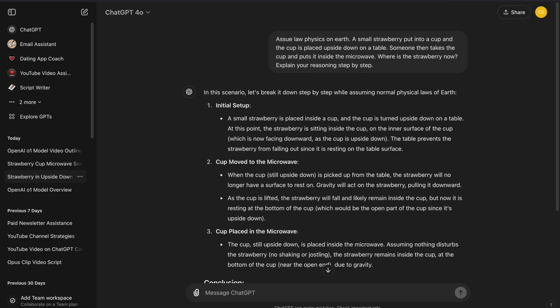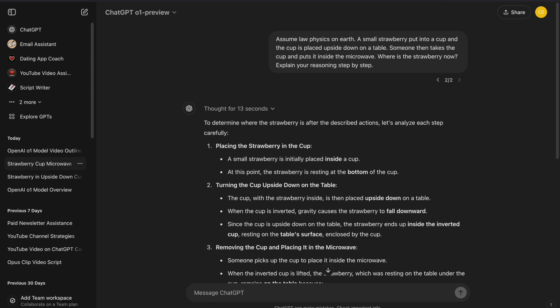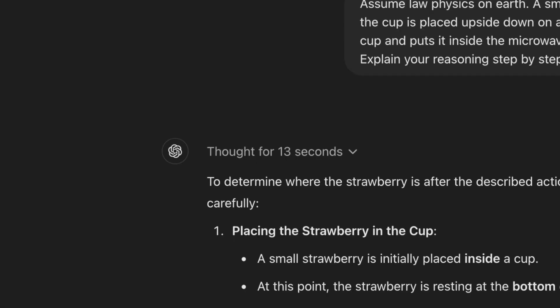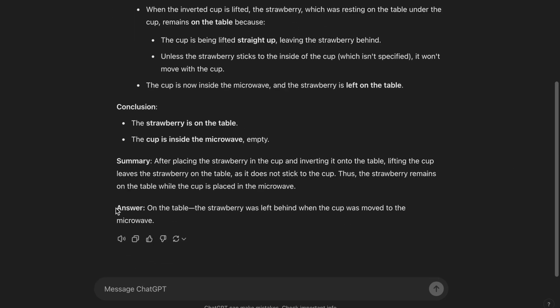When we ask the 4O model, it tries to explain its reasoning, but the answer is incorrect. When we ask the O1 model the same question, first it thinks before answering, then it replies with more detail, but more importantly, the answer is correct.